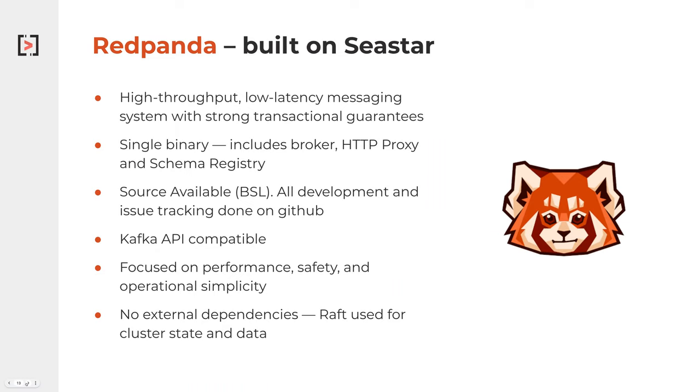It's fully Kafka compatible, so you can make use of all the different projects and things available in the ecosystem today. Raja, I think that was a main driver for you guys looking at Red Panda — the Kafka API and the single binary, right? Exactly.